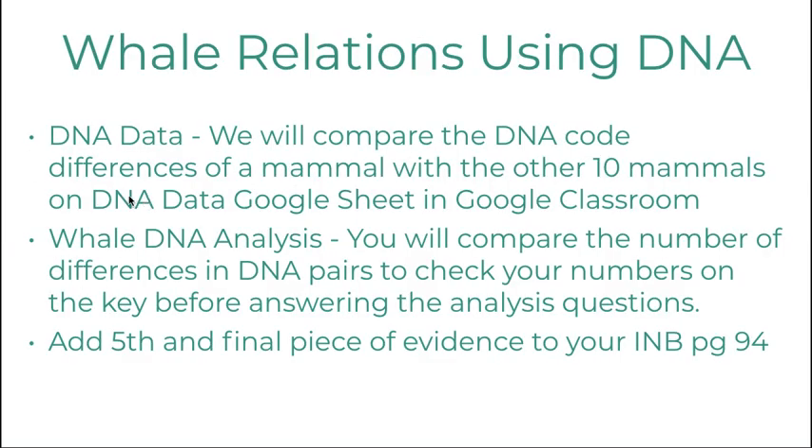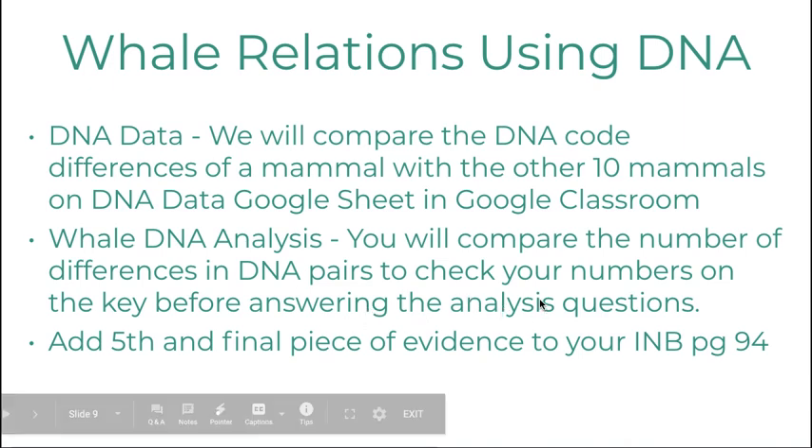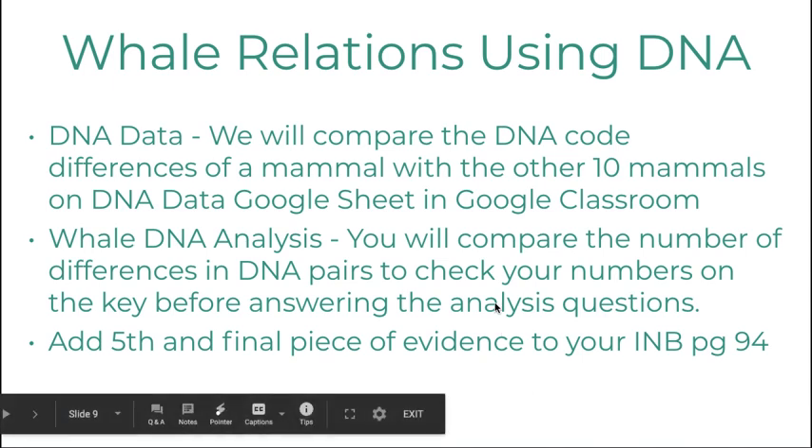Then you're going to use your DNA data and compare it with the other animals on the Google Sheet, analyze the data you collect, and check your answers before getting too far into the analysis to make sure you've done the counting right. You don't have to count all 10 if you're short on time — just count at least five of them — and then add the fifth and final piece of evidence to your interactive notebook on page 94.